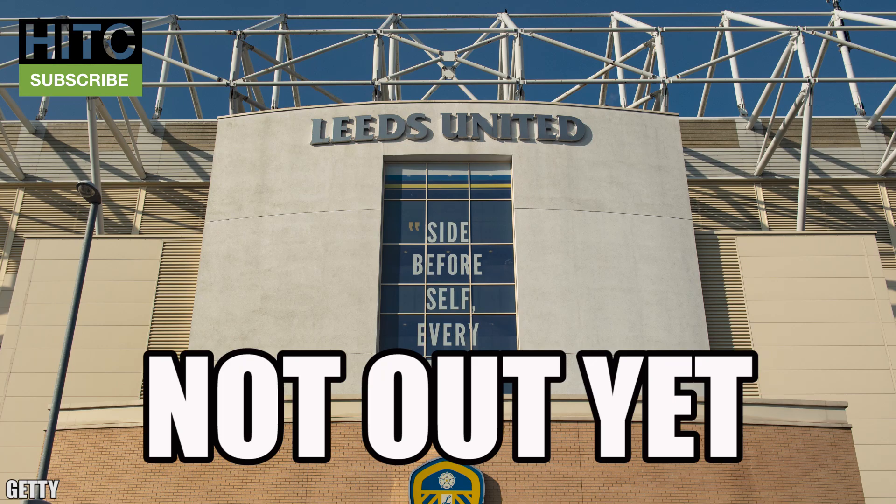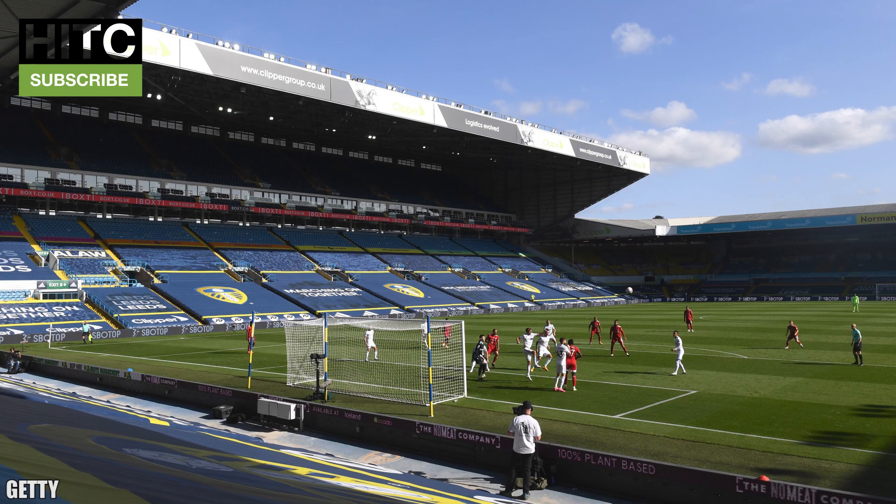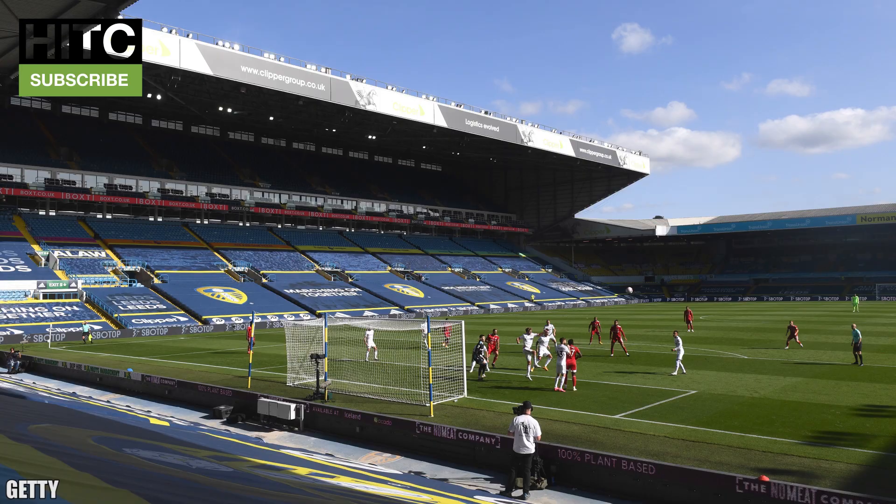Leeds United — yet to be released. Leeds are yet to release a third kit but the rumours suggest it could be maroon, which is a worry for some fans as maroon is a shade of red — and red is, well, it's Man United isn't it. At least the white kit is absolutely lush, it's one of the best in the league.